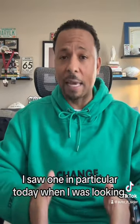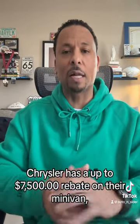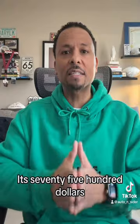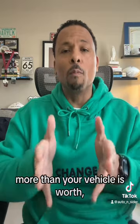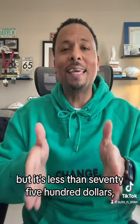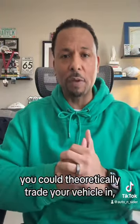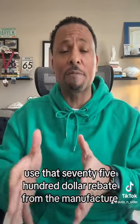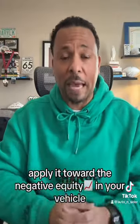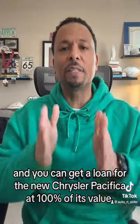I saw one in particular today when I was looking — the list is posted here. Chrysler has an up to $7,500 rebate on their minivan, the Chrysler Pacifica. This is just an example. If you find yourself in a situation where you owe more than your vehicle is worth, but the difference is less than $7,500, you could theoretically trade your vehicle in, get a new Chrysler Pacifica, use that $7,500 rebate from the manufacturer, apply it toward the negative equity in your vehicle, and get a loan for that new Chrysler Pacifica at 100% of its value.